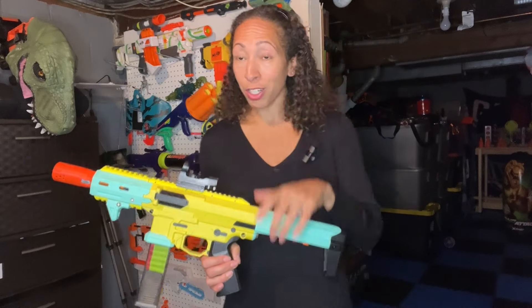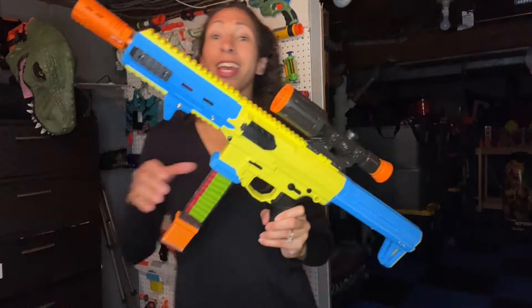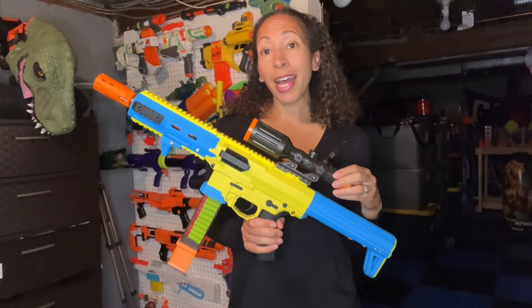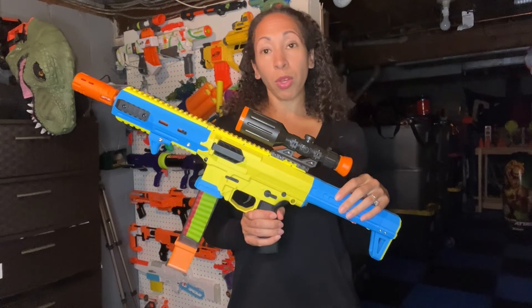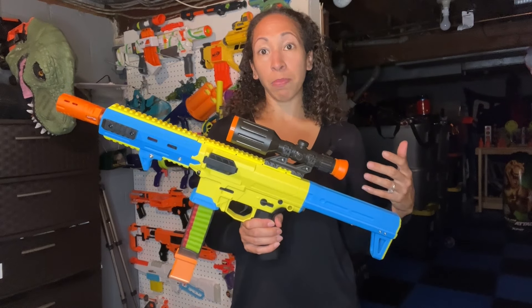Now its counterpart, the BK1S, has a longer barrel and a higher FPS at about 180. It also came with a buffer tube stock, which my husband removed upon installing the Xbox Games body kit.